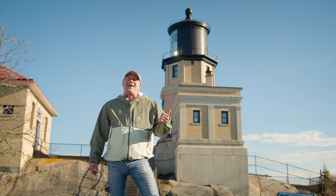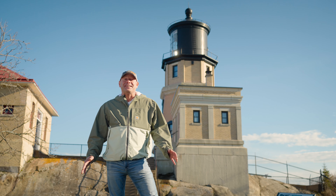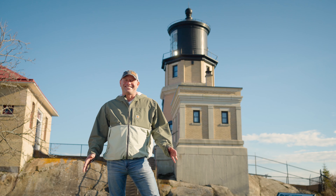Hey, it's Brian. I'm up here in Lake County. Today, I'm checking out the historic Split Rock Lighthouse. Let's go!